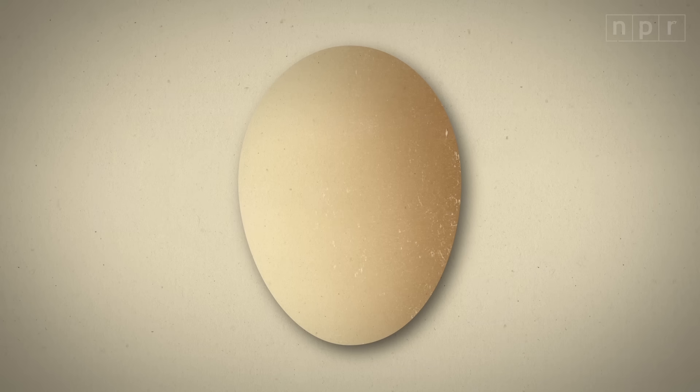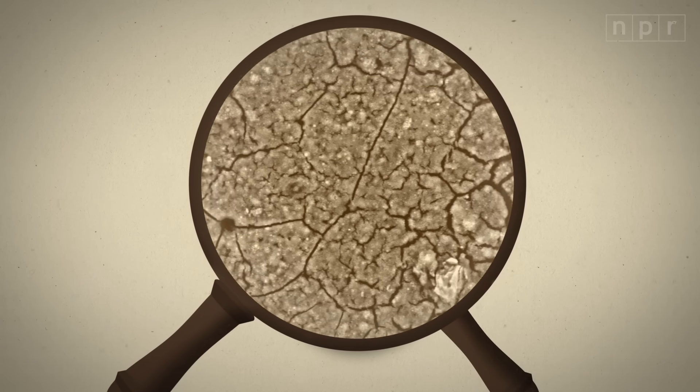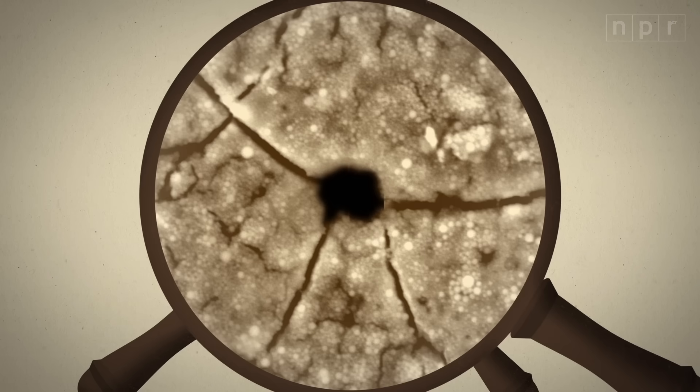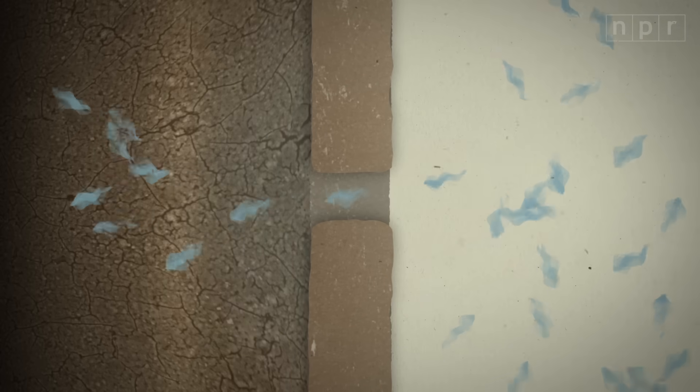Take a look at this. When you magnify an eggshell a thousand times, you can see the calcium carbonate crystals that make up the shell, and here and there, tiny holes — one thousandth of an inch across. And these tiny holes let outside air filter in.